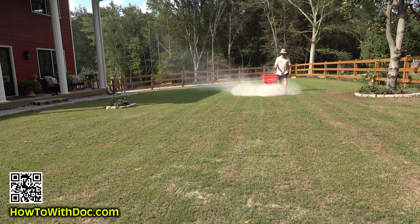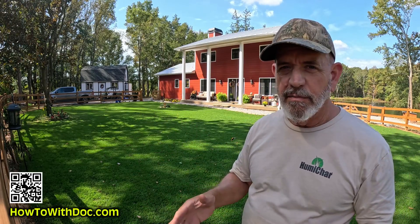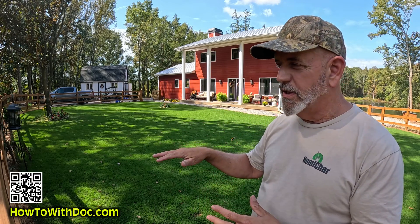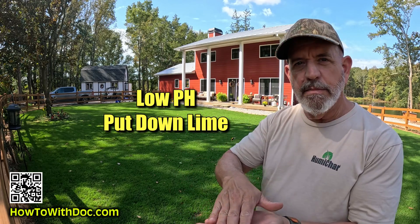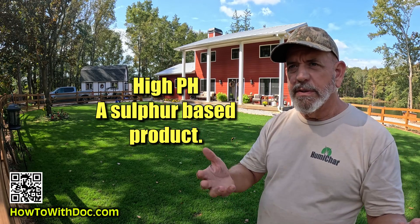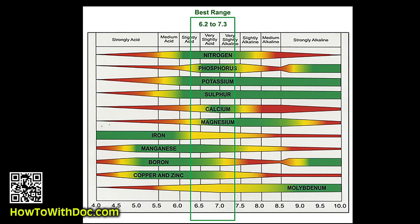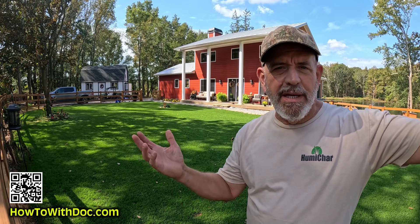I talked to you about the application amounts for lime — how many pounds per square foot. I use pelletized lime; it's just easier than the white powdery stuff. I recommend that if you're going to get lime, have Home Depot or Lowe's deliver it — pay the 50 or 75 bucks. You have to put down hundreds of pounds on your lawn to make an adjustment. If you have a low pH, you put down lime to bring it up. If you have a high pH — there's a product on Amazon, Johnson's Green something — you can use that to bring it down closer to a seven.